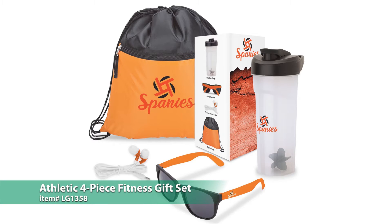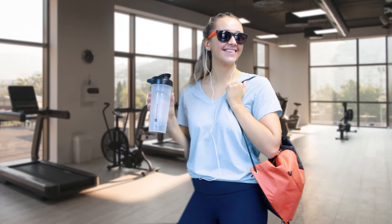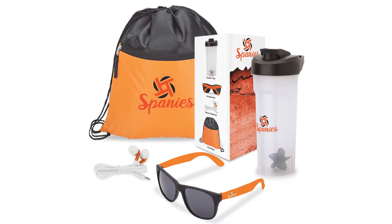Want to get your new fitness or workplace wellness program started off with a bang? Try an impressive custom giveaway like this athletic four-piece fitness gift set. It includes a 28 ounce shaker bottle, a pair of tinted sunglasses, a set of stereo earbuds and a drawstring sports bag, all of which come packaged in a custom retail style box.